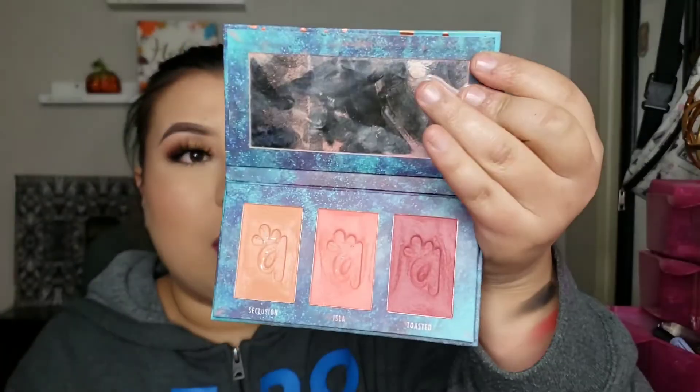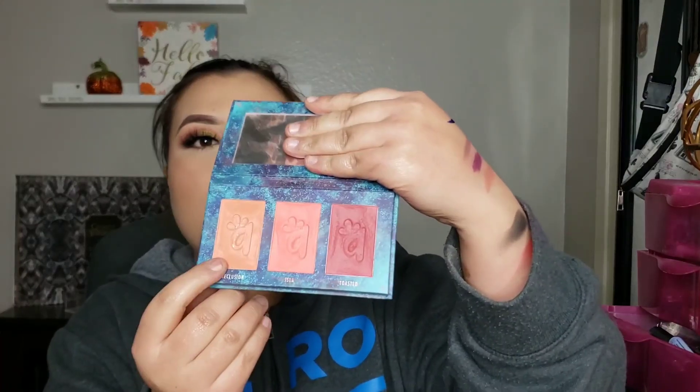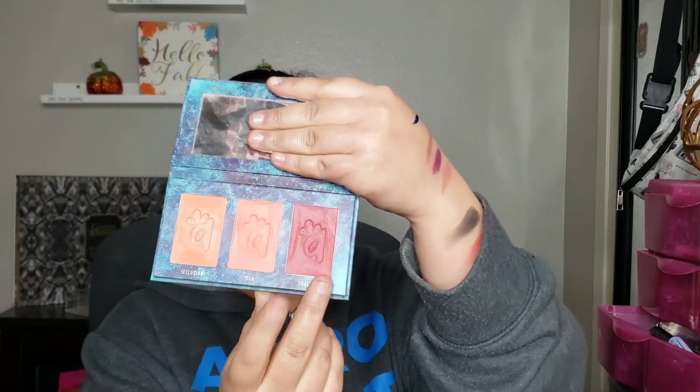I almost ended this video without mentioning Alamar Cosmetics — that would have been a disaster! This brand is also really really good. I discovered them through BoxyCharm, and I believe the owners are also Mexican American. I so far only have their blush trio, but I go ham on this thing. This is the only blush palette that I use now. I will mix the three sometimes, and today I think I'm wearing a mixture of two of them.